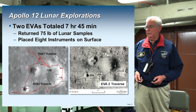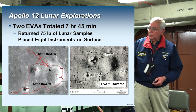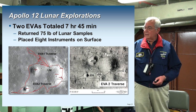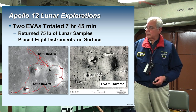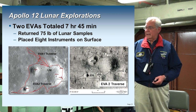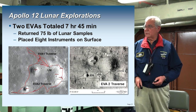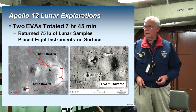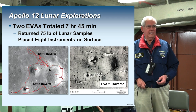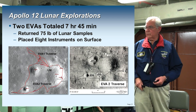Two EVAs, seven hours and 45 minutes, 75 pounds of rocks. You can see where they went — walking around the area and then going to Surveyor, taking a piece of it off, and going back to the lunar module. Apollo 11 did one EVA for about two and a half hours, so they were extending their comfort zone here.